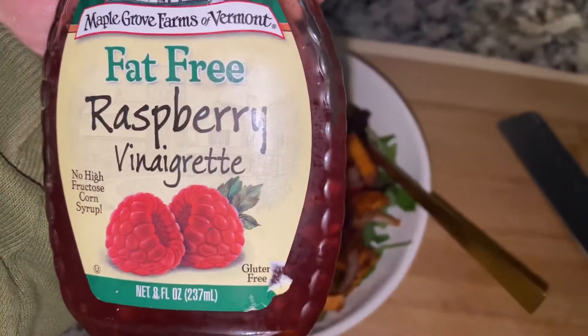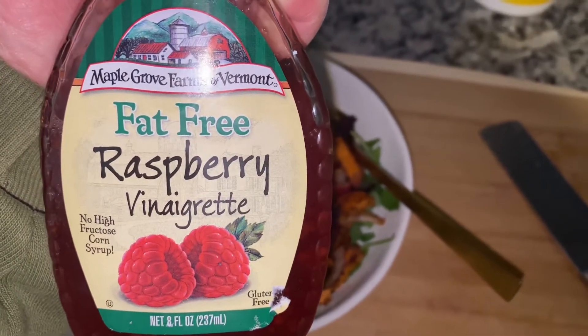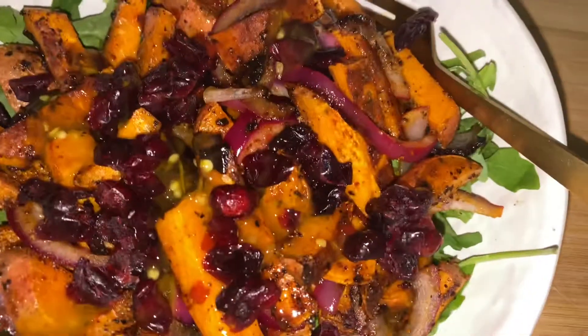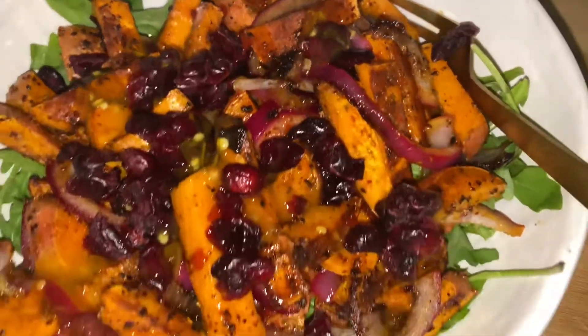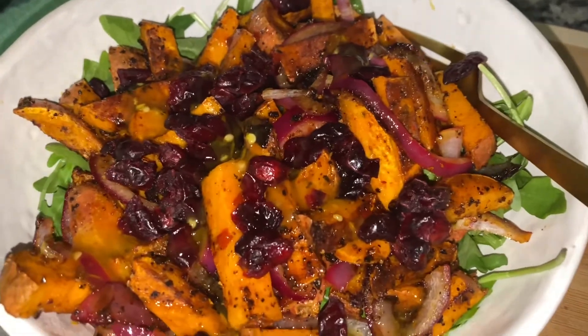I'm gonna drizzle some of this on top as well. Ignore the fat free — completely disregard that, my mom just bought it because it was on sale. It's got a nice tanginess to it, but this is the finished bowl. I love a good bowl — we've got arugula, sweet potato and onions, and craisins.